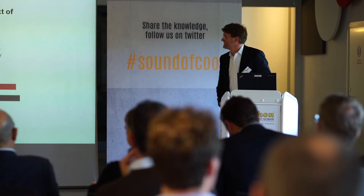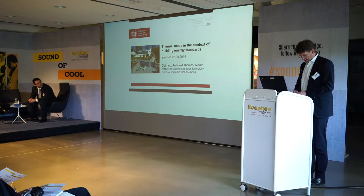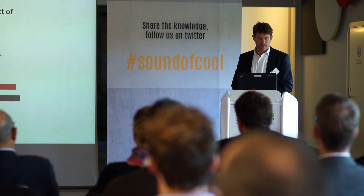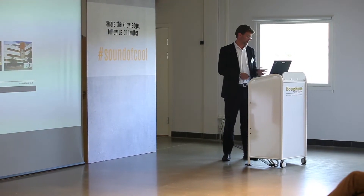Thank you for the invitation. I'm a researcher from the University of Braunschweig. I'm an architect and our team includes 20 engineers — mechanical engineers, construction engineers, and architects — and together we work on holistic projects and concepts for buildings supplied by renewable energies.